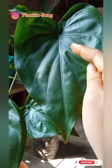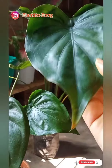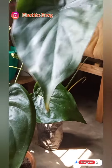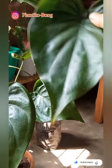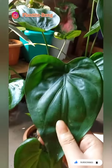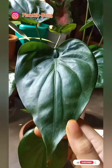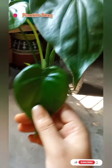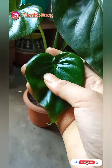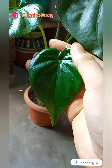Hey guys, welcome back to my channel. Today I'm going to share one of my favorite plants, which is Alocasia oculata. This is the easiest Alocasia I've ever seen — she's been giving a new leaf every single week after dropping one yellow leaf. See how beautiful the new leaf is.